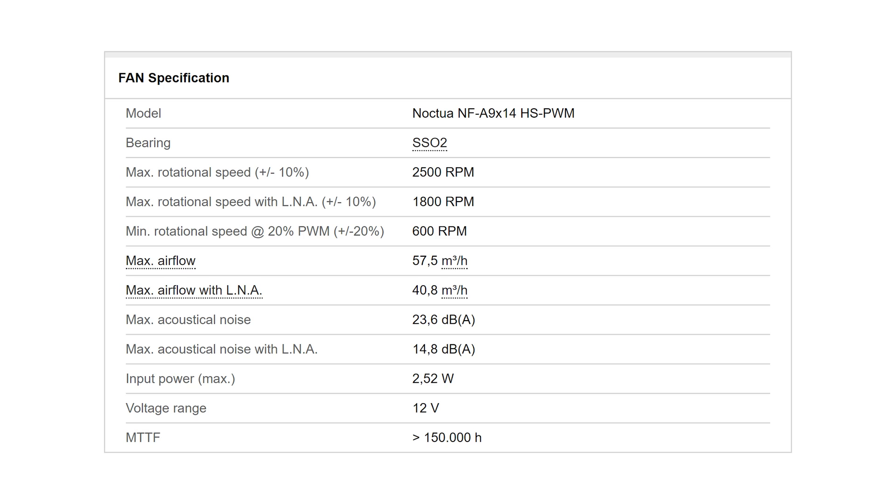On the fan spec sheet, we see the Noctua NF-A9 14 has a maximum rotational speed of 2500 RPM, and 1800 RPM with the low-noise adapter. This fan, for good reason, does not have a 0 RPM mode — it can only get as low as 600 RPM.